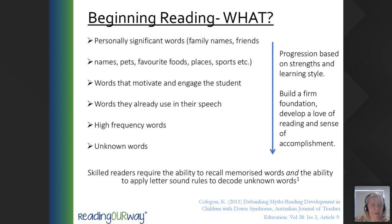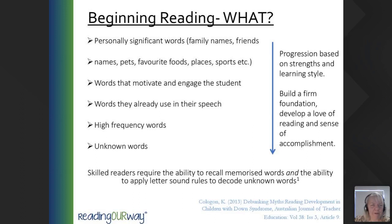What should we do in terms of beginning reading? This is the order we would recommend. The progression is based on the strengths and learning style of students with Down Syndrome — it could be used for any students, but it builds a firm foundation which will develop a love of reading and a sense of accomplishment. Start with personally significant words such as family names, friends, pets, favourite foods, places, sports — in conjunction with pictures to match those things.